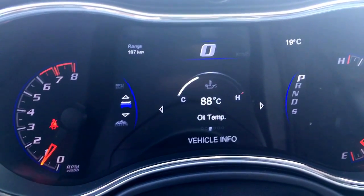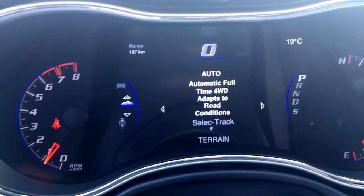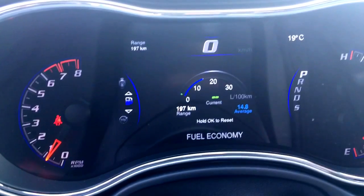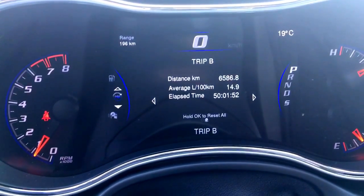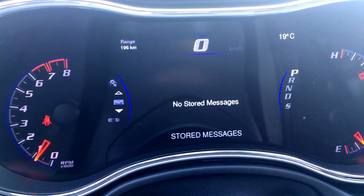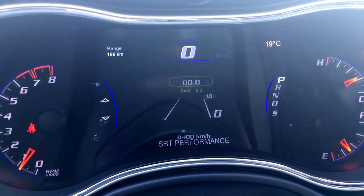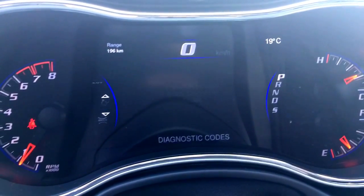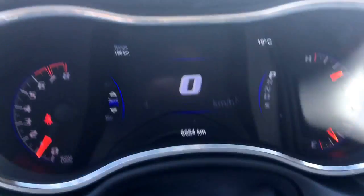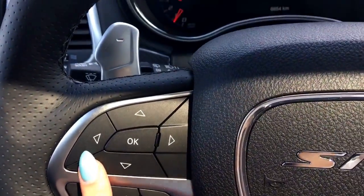You can change it into miles per hour, oil temperature, and depending on what terrain you're in you can change settings up there. There's adaptive cruise control, fuel economy, Trip A, Trip B, your radio option, stored messages, setup screen, and this is your SRT performance page with diagnostic codes. Then we're back to the speedometer — lots of different options.